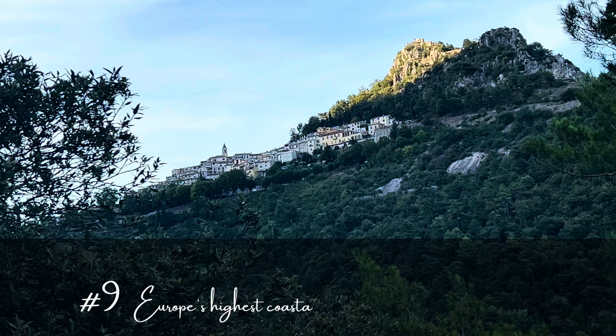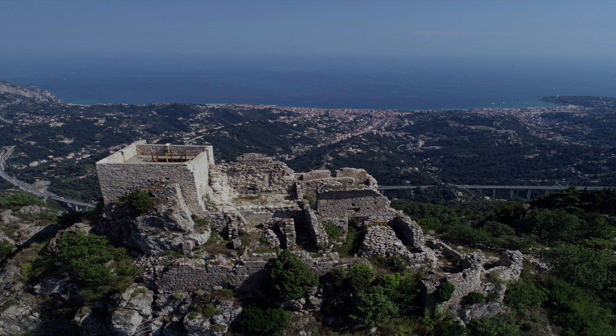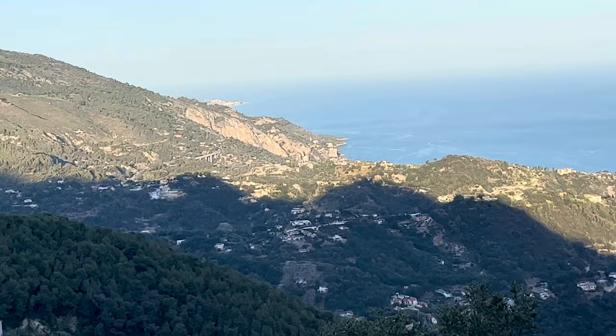Now let's head to Europe's highest coastal village, just outside Menton, called Saint-Agnès. It's labeled one of the most beautiful villages in France. Plan for around two hours to wander around the village and climb up to the site of the ancient castle at the top of the hill. From up there, you'll have a full 360-degree panoramic view of the Alps and the Mediterranean Sea.